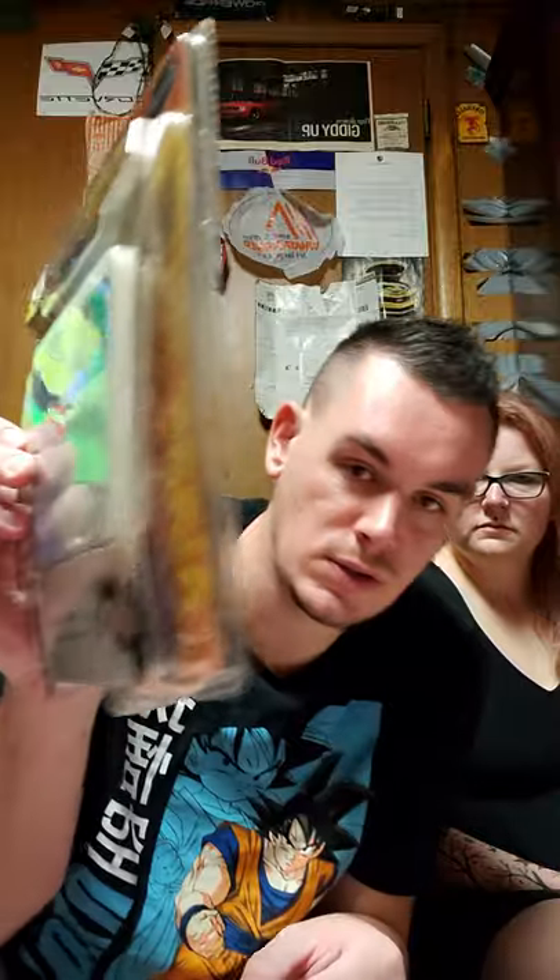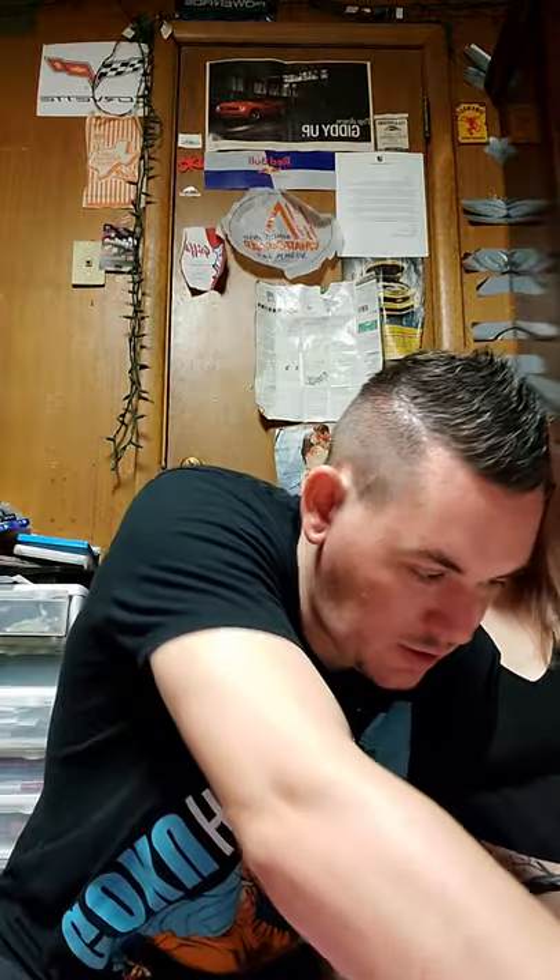We got an armband case for your video iPod. It's new in packaging. There are two cases and it appears to be two armbands — like when you want to go jogging and listen to your music.